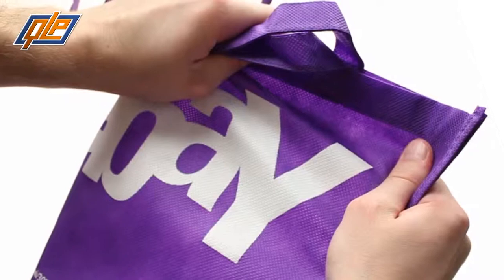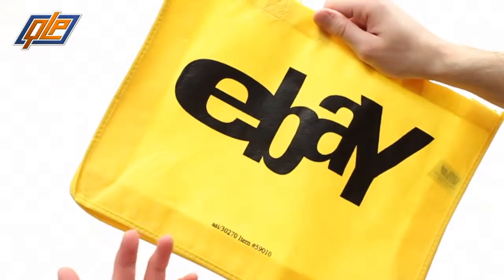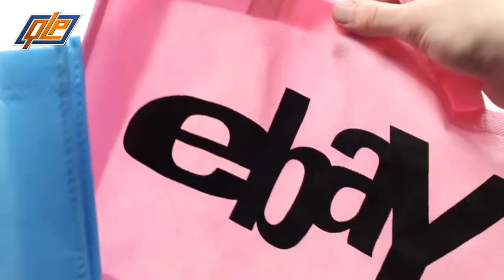Speaking of handles, the straps here are 22 inches, which means you can carry these totes whichever way makes you comfortable. And the 11 by 8 and a half inch imprint area is there to make your company's image very visible.